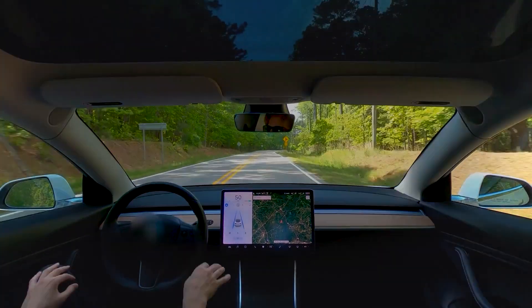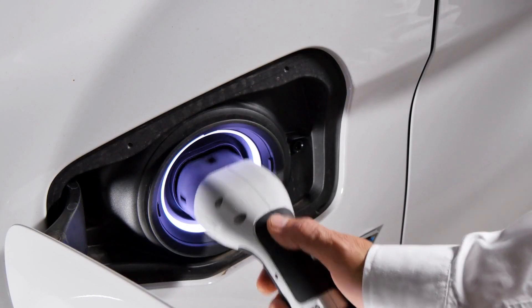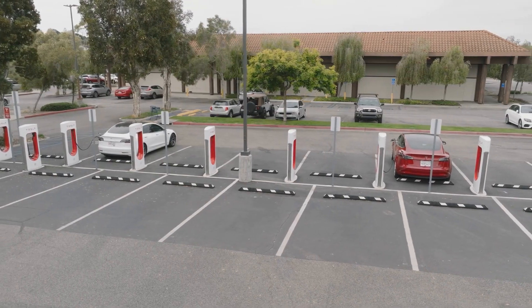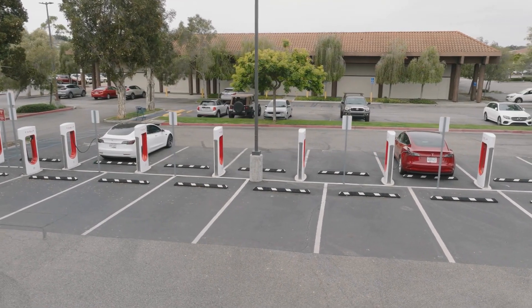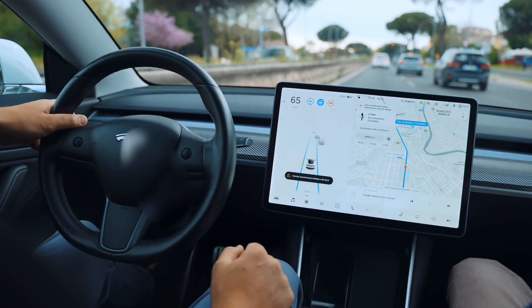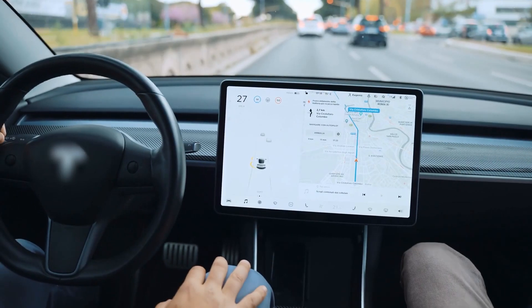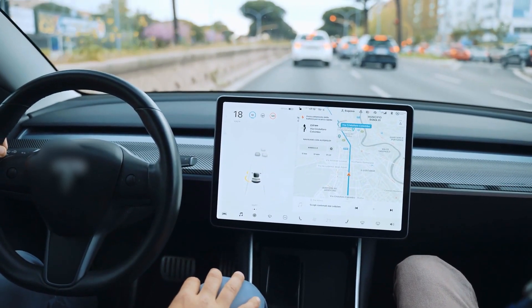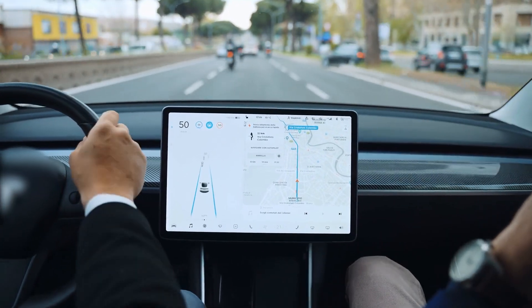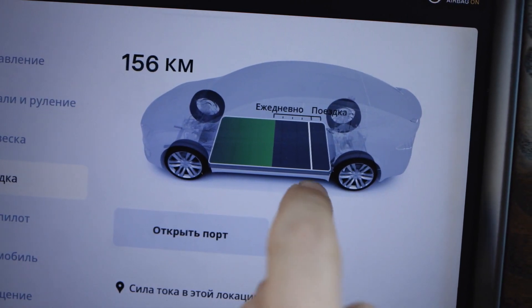In addition to letting Google know that you own an electric vehicle, you can also specify the type of charger your vehicle requires and the desired charging speed. These are all big improvements, but Google Maps still has some distance to cover. One significant hurdle lies in surpassing the in-vehicle navigation systems integrated into EVs. These built-in systems possess the advantage of being aware of the car's status and can frequently update the route automatically, considering factors such as the remaining charge level, which Google Maps still lacks.